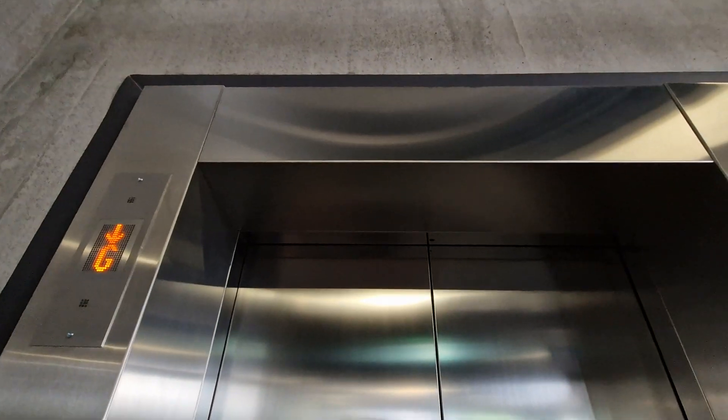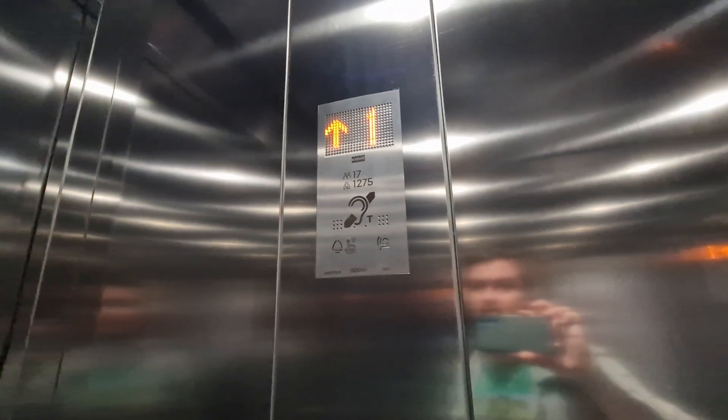This is the move to Stockport Interchange. We're going to go up to one. It's kind of a Kone Monospace lift. Capacity 17 persons, 1275 kilos. Built in 2023. Security camera up there.